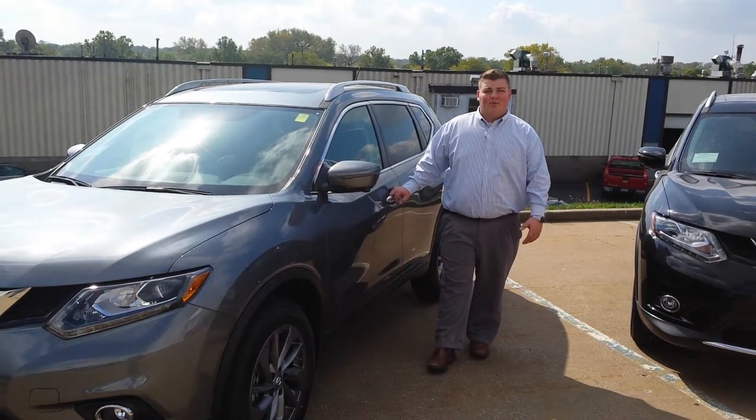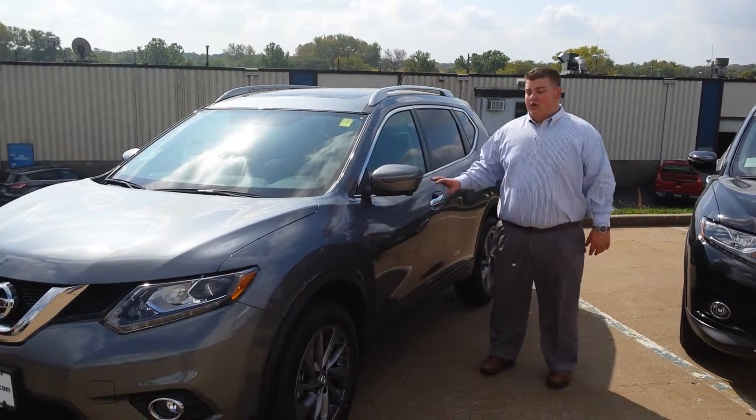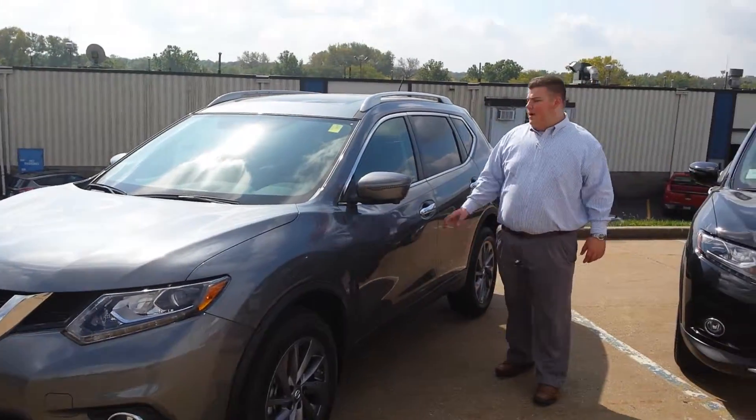How are you doing today, Prasad? I'm Nate with Bluejack Nissan. I'm going to go ahead and show you the 2016 Rogue you inquired about.